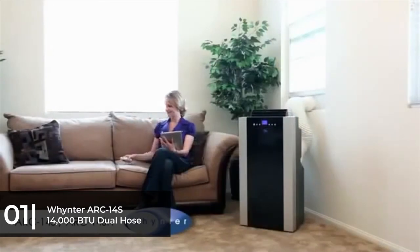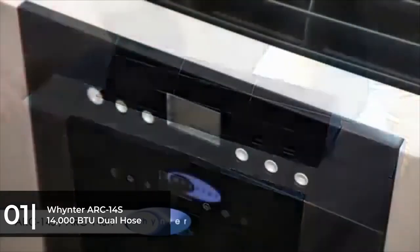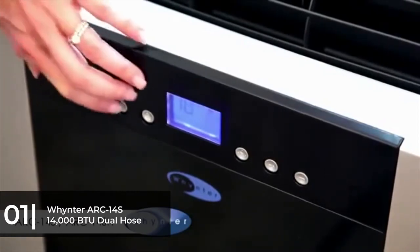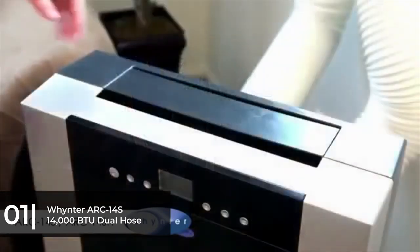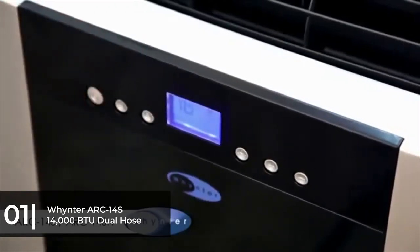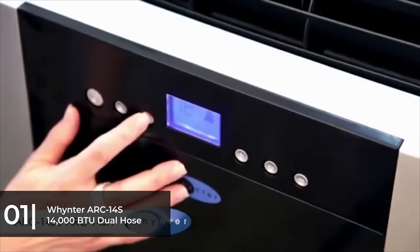Maintenance is easy with the advanced self-evaporating technology, which consists of an upper and lower direct drain option for continuous operation without excess condensate accumulation or the need to dump out the tank. The AC unit can also be used as a fan or dehumidifier, with a higher-than-average dehumidifying capacity of 101 pints per day. It can be programmed with a 24-hour timer and also features an auto-restart function triggered in the event of a power outage. The AC uses an environmentally friendly coolant called R410A.